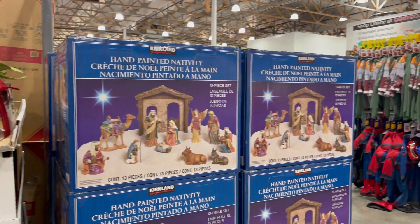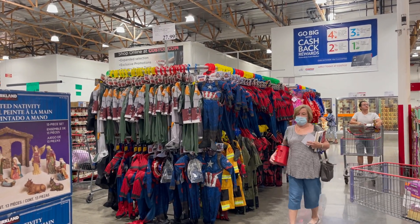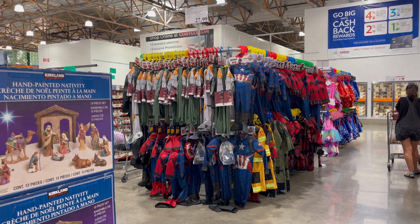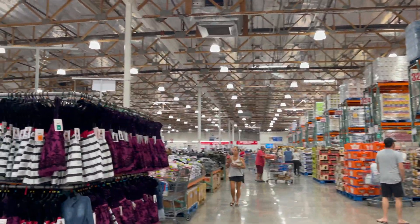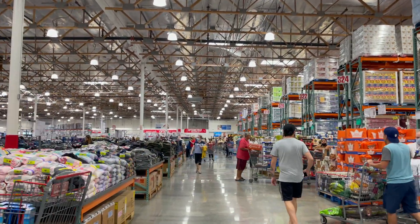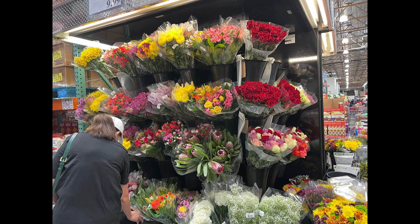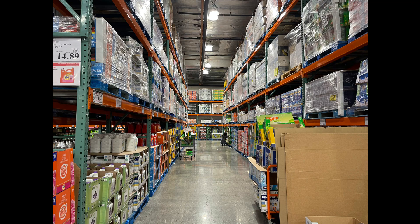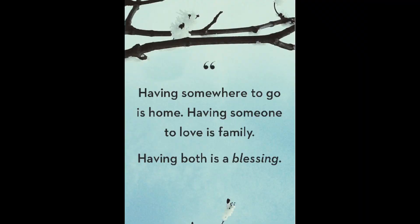Pero siyempre mauuna yung Halloween, kaya yan yung mga costumes ng mga bata. I'm glad I passed through that because when I had my two boys, every year I had to buy a costume for them — so I passed through that, thank you Lord. Papunta na kami sa counter, magbabayad na kami. We'll be right back.